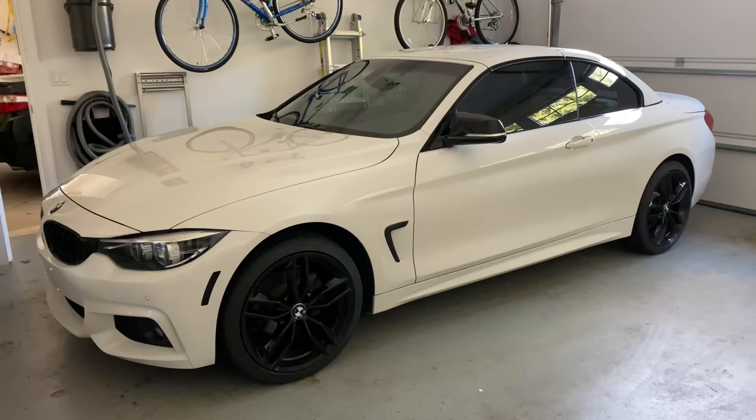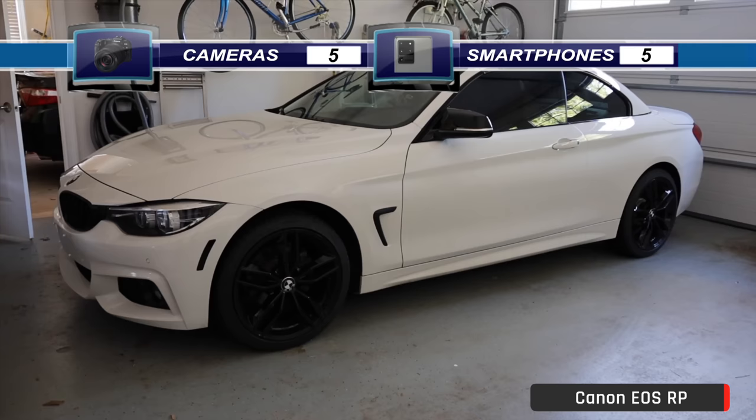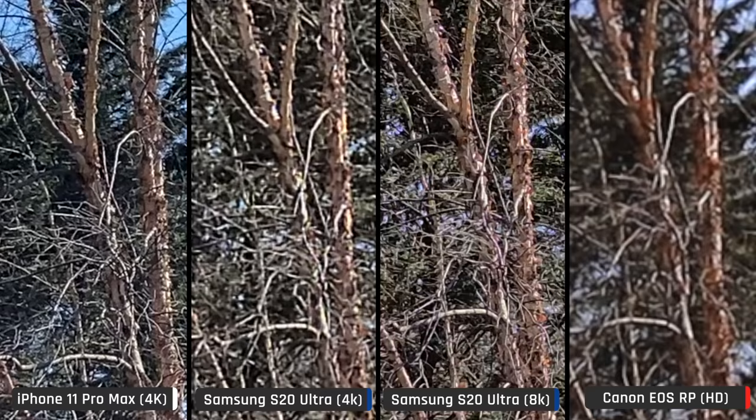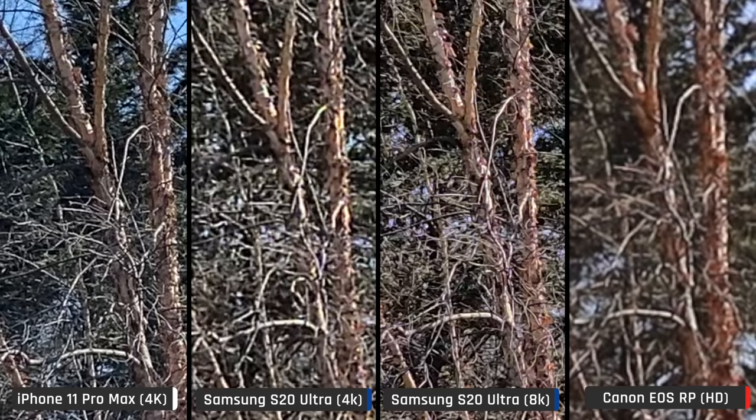Next I tested handheld video stability. The Samsung wins — handheld video looked like a tripod shot. The iPhone came in second. The Canon was the shakiest despite having a proper grip and lens stabilization. Another point for smartphones. Zooming in 400% to check video sharpness, the iPhone's 4K at 60 frames per second video blew away both the Samsung's 4K video and the Canon's HD video. The Samsung's 8K video looked the same as the iPhone's 4K and had a big crop, so it's safe to say Samsung's 8K is a gimmick.